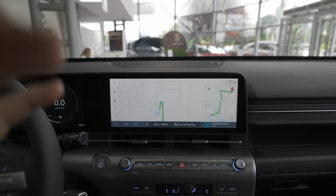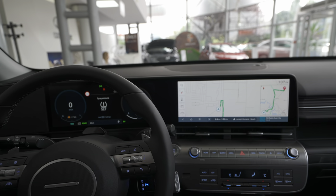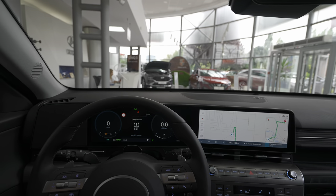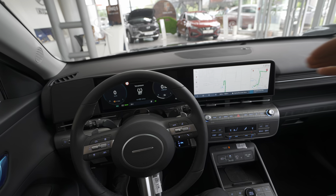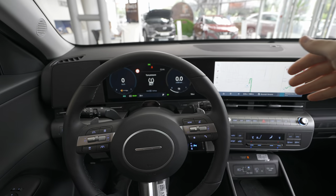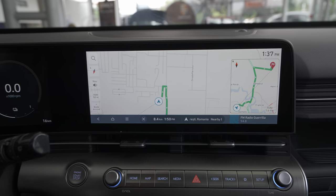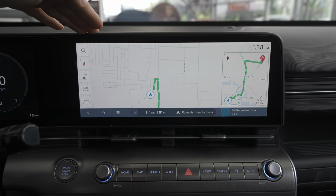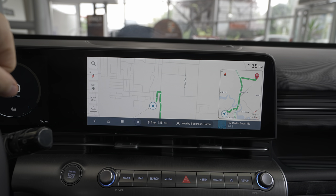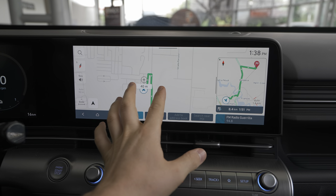In the middle there's a 12.3-inch display — both screens are 12.3 inches. I like the rounded design. More and more car manufacturers are going for this shape and it looks nice. The screens are big and the infotainment screen is slightly tilted toward the driver for better visibility.